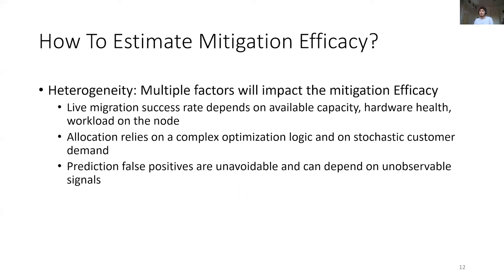If many mitigations are possible, we need to test each action's efficiency for different scenarios. Given our node heterogeneity, the mitigation efficiency will depend on a wide variety of factors, some of them even being unobservable. The prediction precision and the live migration success rate depend, for example, on the real health of the hardware which cannot be measured. Similarly, allocation depends on future demand, which is hard to forecast accurately.